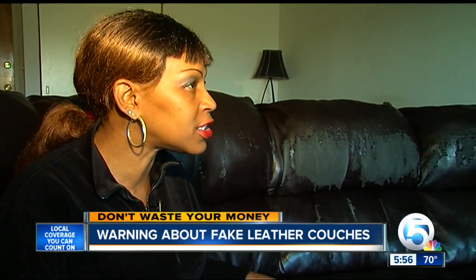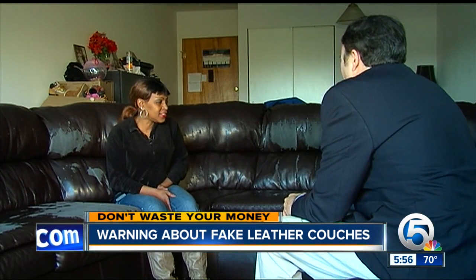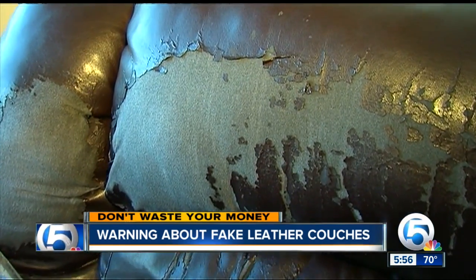Elizabeth Gibson dreamed of having a beautiful leather living room set. So when she found a leather sectional for half price, she grabbed it. What she didn't expect to see was this, three years later.